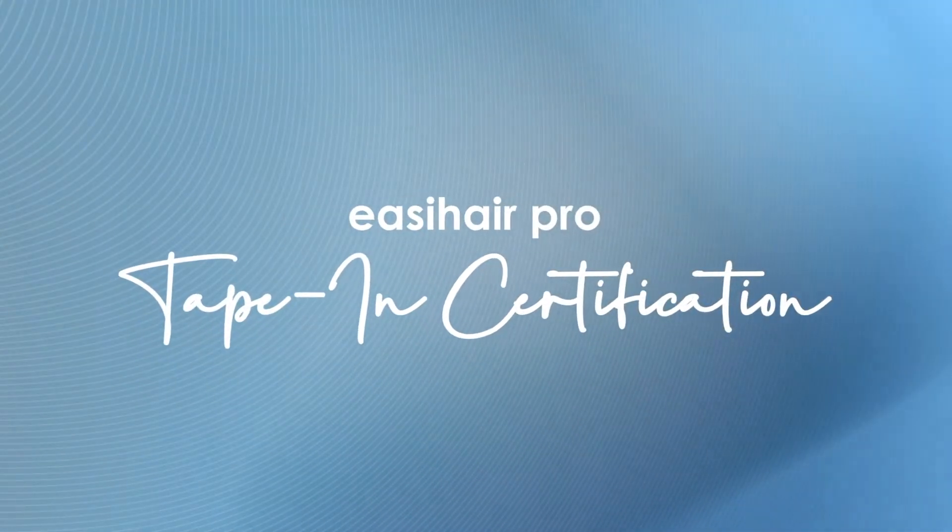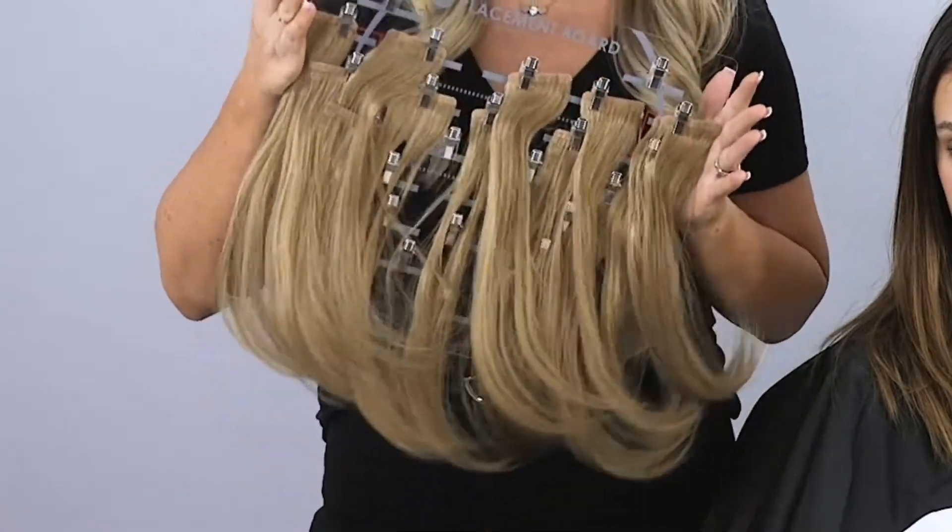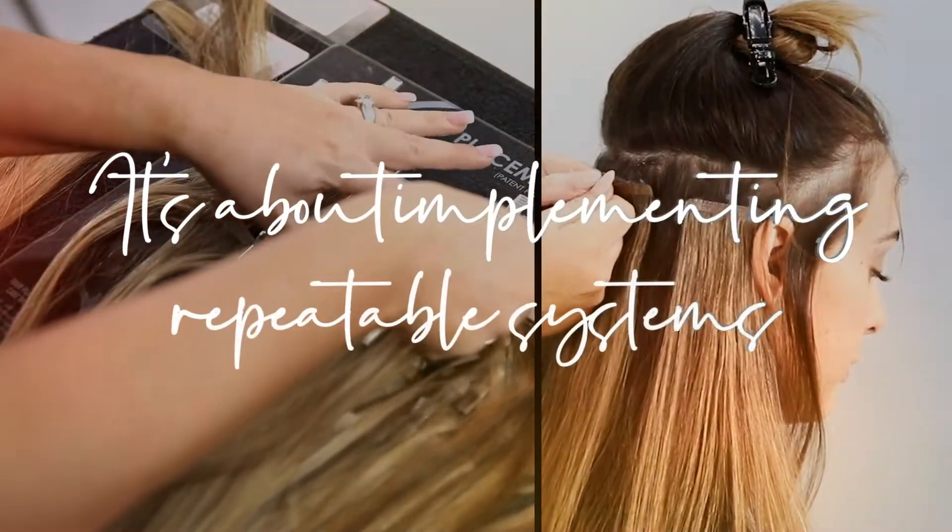Delivering on our mission of creating successful salon professionals takes more than simply showing you how to color match, apply, remove, and reapply hair extensions. It's about implementing repeatable systems.